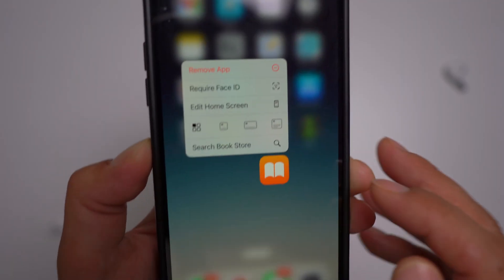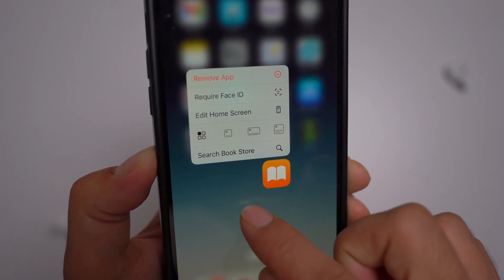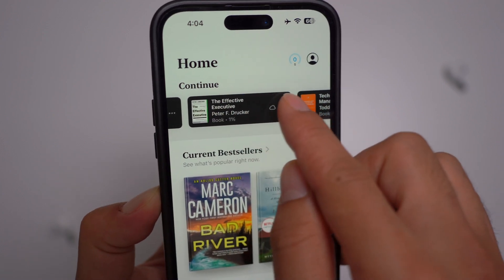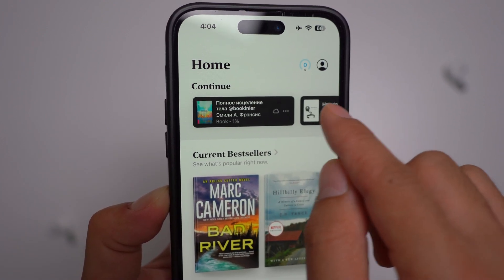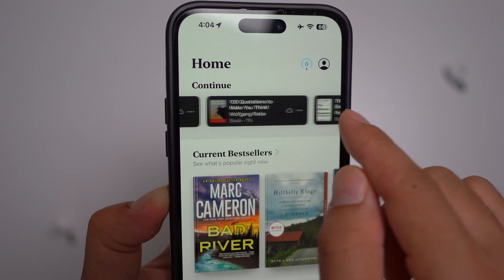Another feature that has been refined is the Books app. The Books app features a minor interface update — books in the Continue section now display with a black background. It's just a little tweak, but it looks really nice.